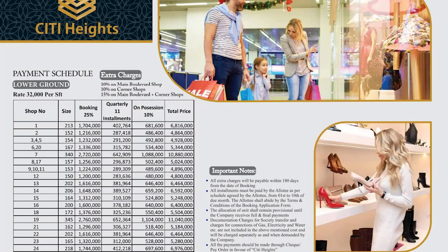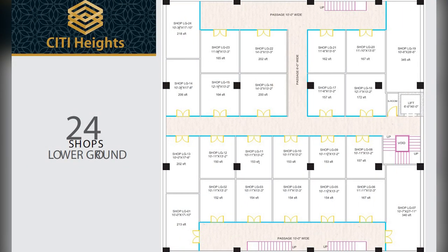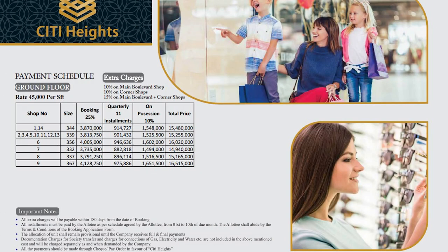Discussing the payment plan: for the lower ground floor, the price per square foot is 32,000 rupees. The minimum size starts from 150 square feet and goes up to 345 square feet. The total price for the minimum size is 48 lakh and for the maximum size is 1 crore 10 lakh and 40,000 rupees.